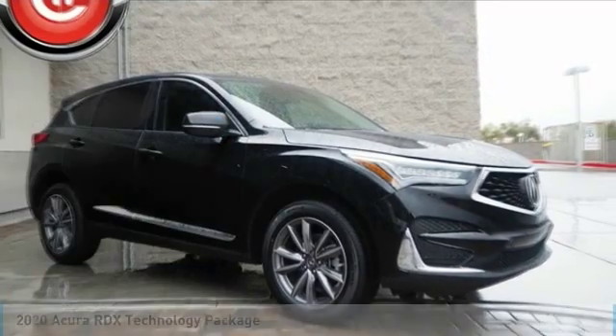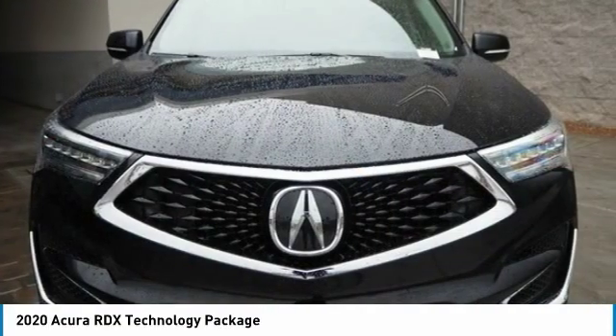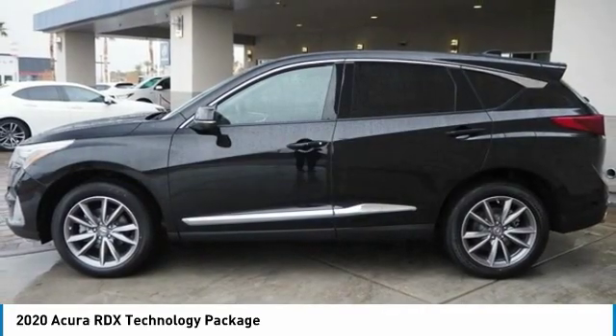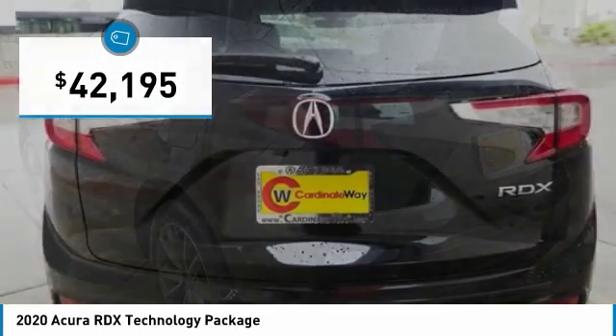Make a great choice today with the 2020 RDX. Viewed as Acura's answer to BMW's sporty X3, the RDX offers a stylish interior, plenty of sport, and a nice amount of utility, and is priced below $45,000.